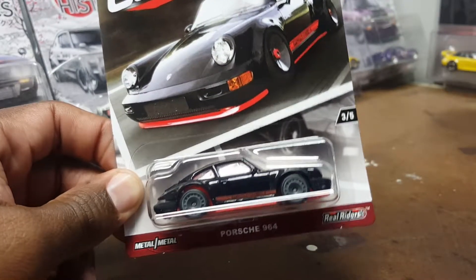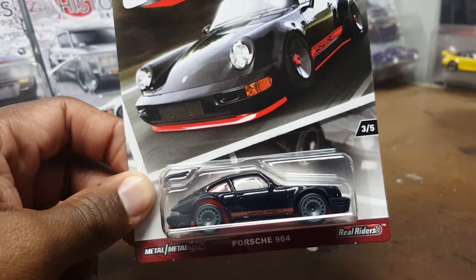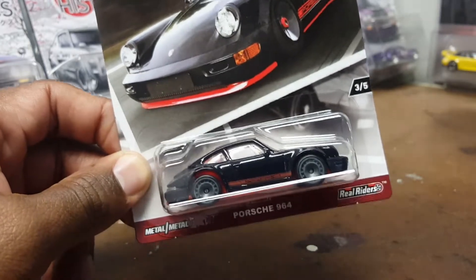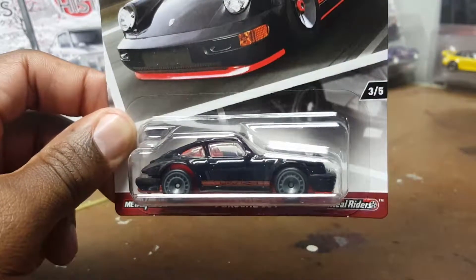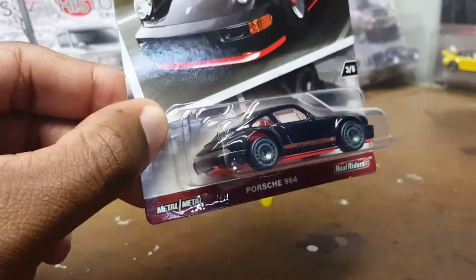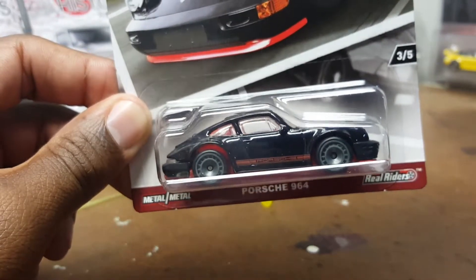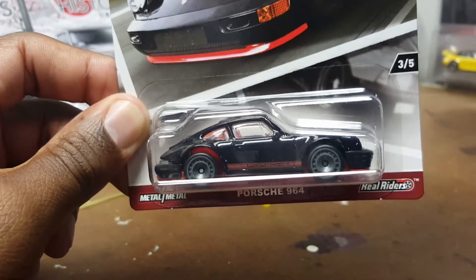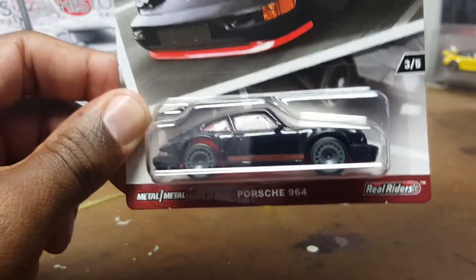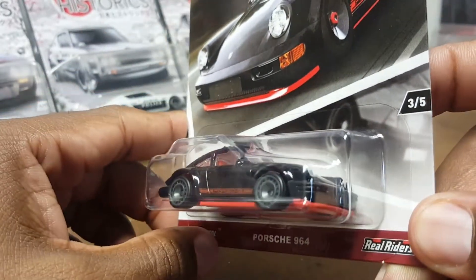What's up guys, back again on the custom Hot Wheels channel. This is kind of like a preview to my next custom episode. As I mentioned in my previous video, I've decided my next custom is going to be this Porsche 964. I don't know exactly what I'm going to do to it yet, but I've decided this is the casting. I haven't done a full custom on this casting — I think I did a wheel swap and painted a bumper on one in the track day set. Episode 28 is going to be a Porsche 964, so let's crack this open and get a closer look.